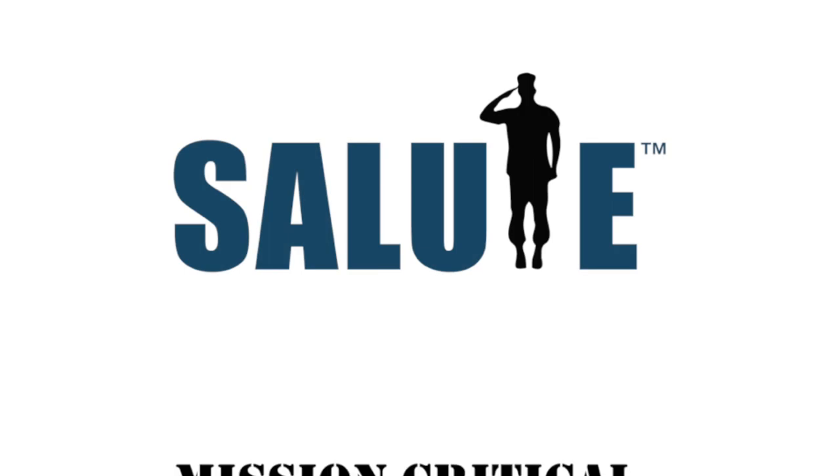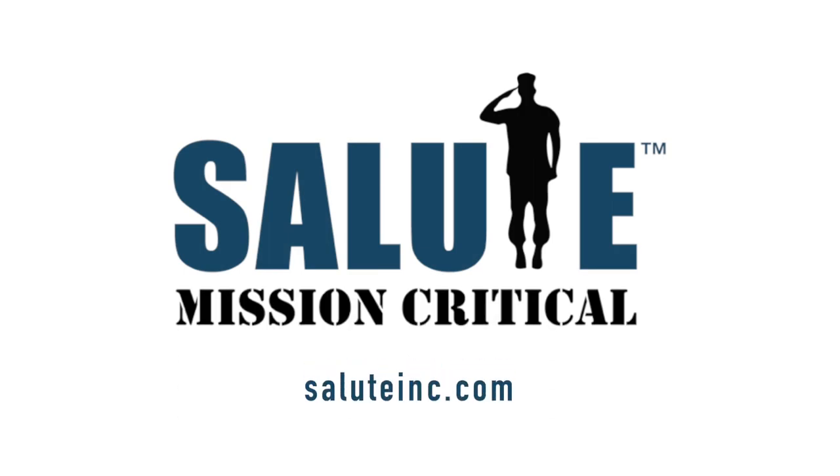Need a hand? Contact us now at saluteinc.com.